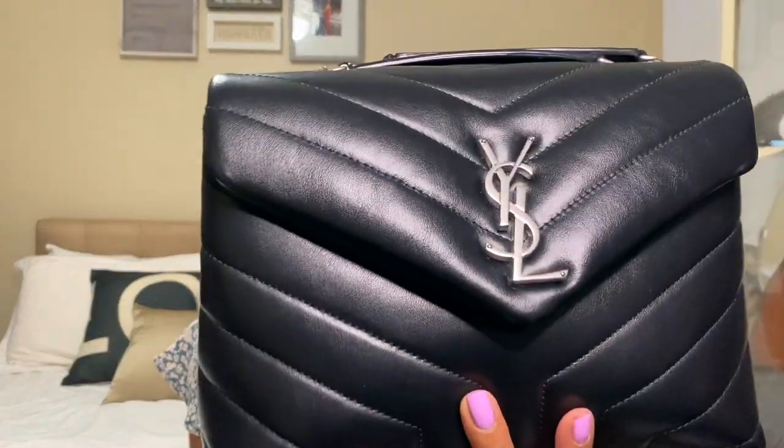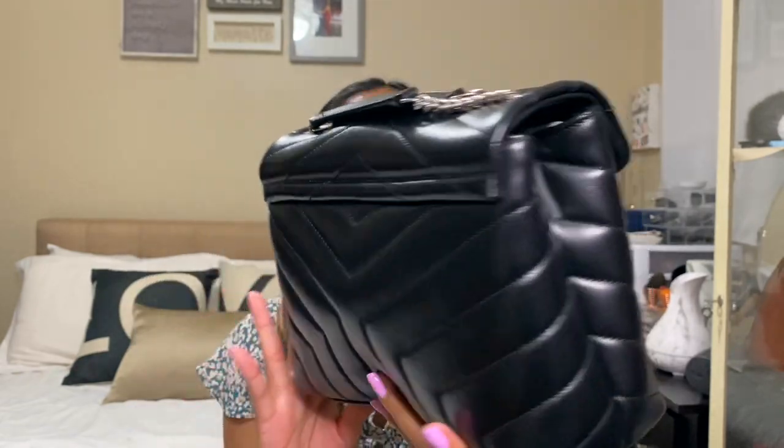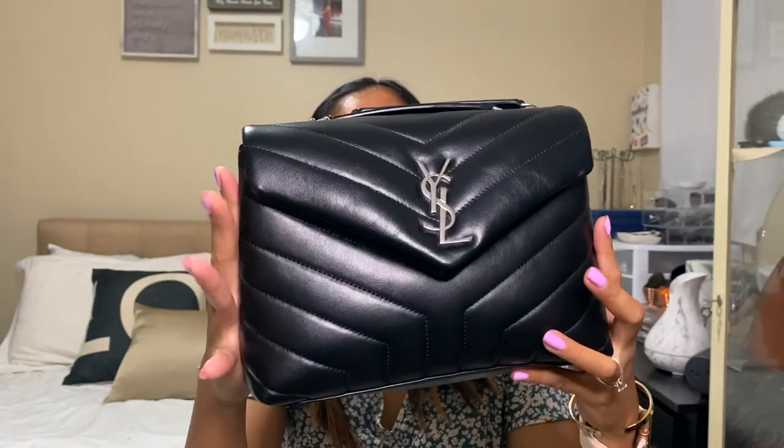So for today we're gonna talk about the purse I purchased six months ago from the Neiman Marcus website or Neiman Marcus store. It is called the Lulu Flat Bag by Loewe in size small. I currently have it here with me — this is the Lulu Loewe in size small. We're gonna talk more about this, the pros and cons, the pricing, and so on.